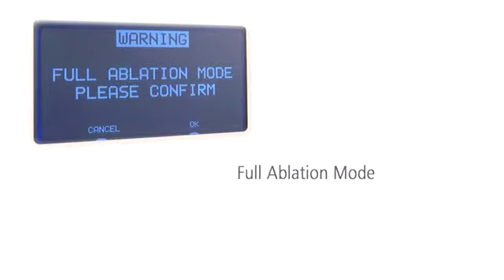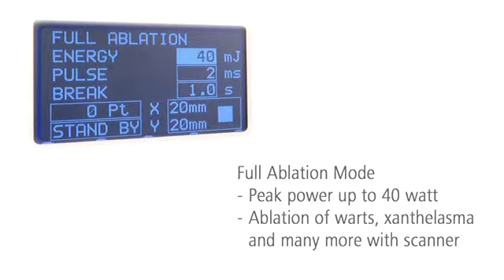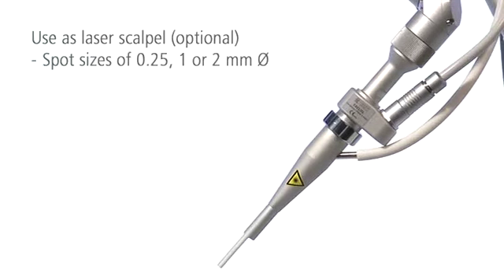In full ablation mode, the powerful XLO2 easily ablates superficial benign skin alterations directly with the scanner without inconvenient changing of handpieces. With an extra handpiece, XLO2 also serves as a laser scalpel for surgical indications.